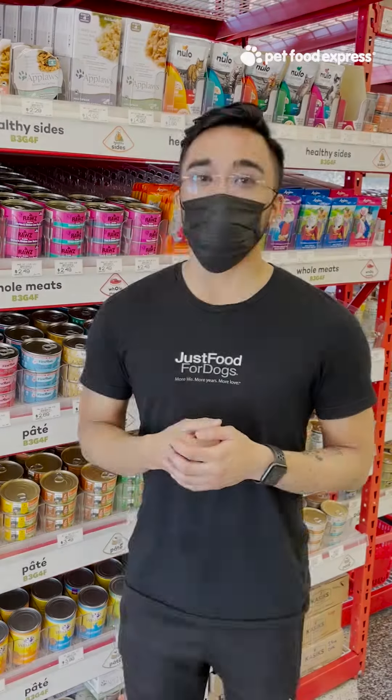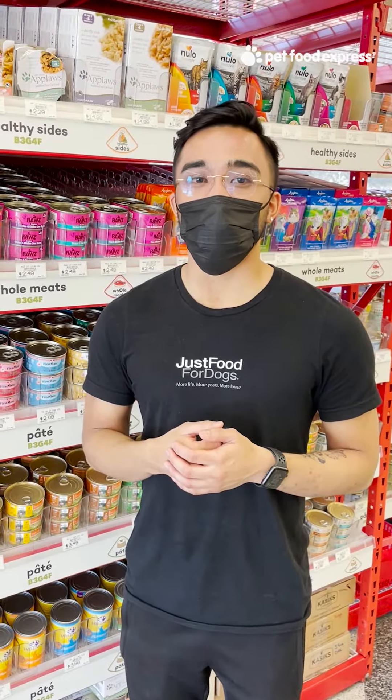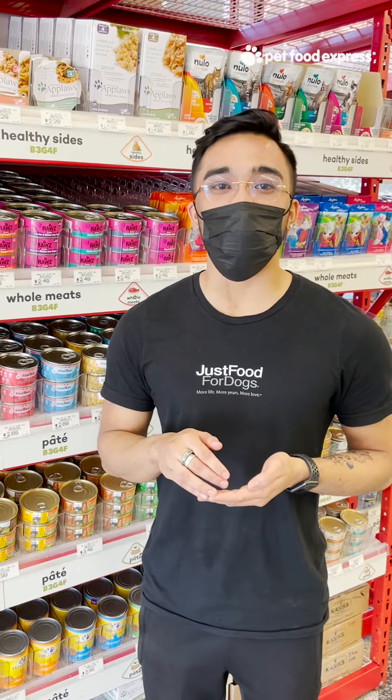Do you have a pet problem and need expert advice? We're here to help. Please post a comment below with your pet question and one of our pet experts will answer them every Thursday. Thank you.